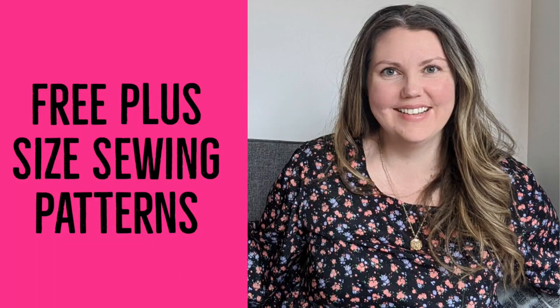Today I'm sharing my picks for free plus size or size inclusive patterns for the Sew Frugal 2022 challenge. Hi, my name is Megan, I live in Calgary, Alberta, Canada, and if you've never been to my channel before, welcome. Today I'm going to be sharing my picks for the hashtag Sew Frugal 2022 challenge.